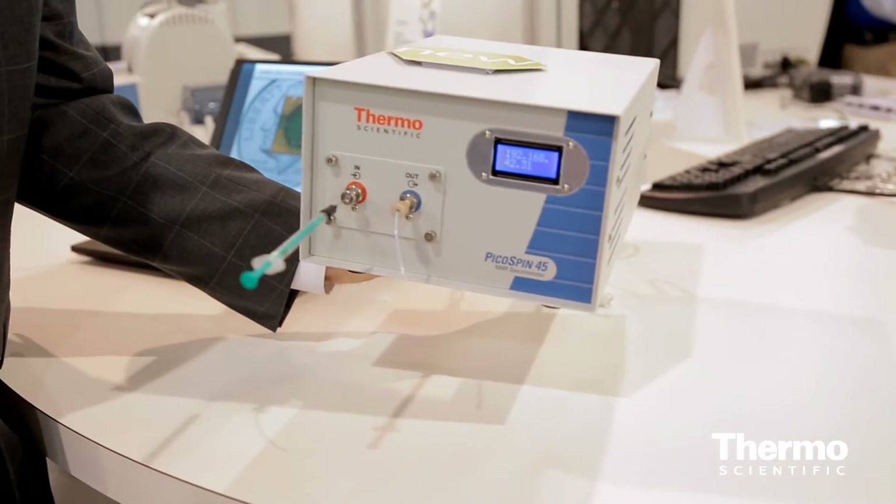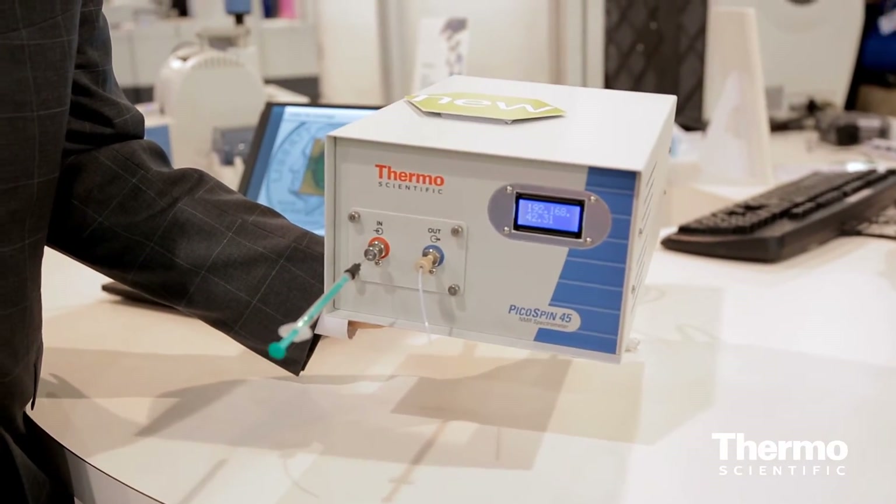This is the newest product in the molecular spectroscopy family. We've had FTIR, UV-Vis, near-infrared, Raman, and others — and now we have NMR spectroscopy in a benchtop system about the size of a shoebox.